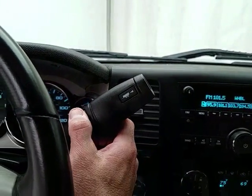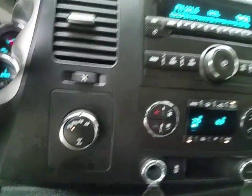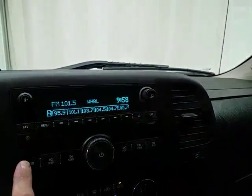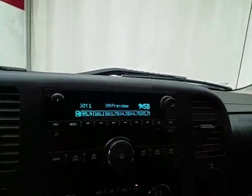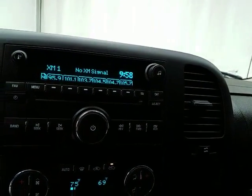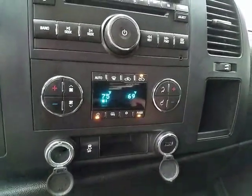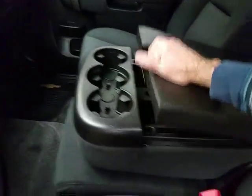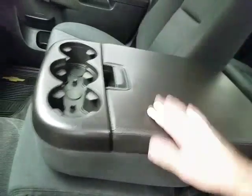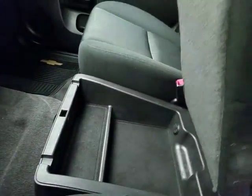Six-speed automatic transmission with manual shift capability as well as tow/haul mode. Shift-on-the-fly four-wheel drive. Radio and CD player, also satellite radio capable. USB and auxiliary input allow you to connect mobile media devices like iPods, MP3 players, and smartphones. Dual-zone automatic temperature control. Storage and cup holders in the armrest.